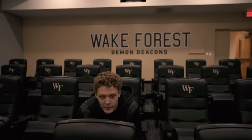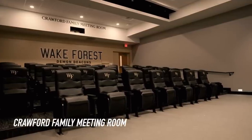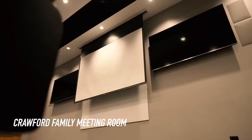This is the Crawford Family meeting room right here. We come in here every day, meet every day before practice — 30, 45 minutes. We got two TVs, a drop-down flash screen to really go over our practice plan and conquer the day. It's a really helpful tool.